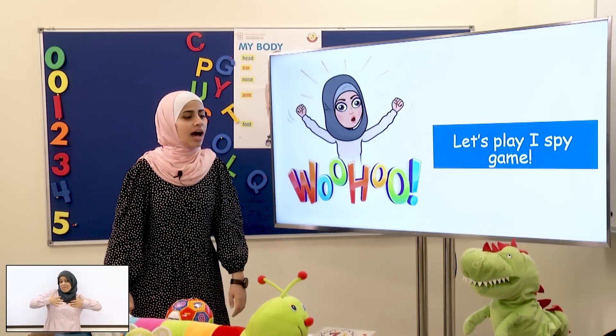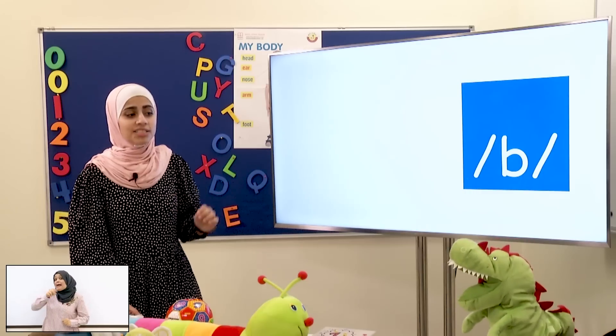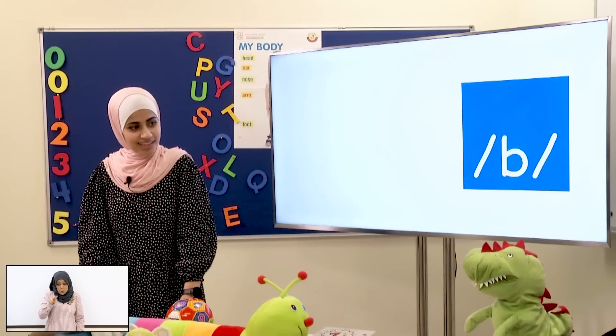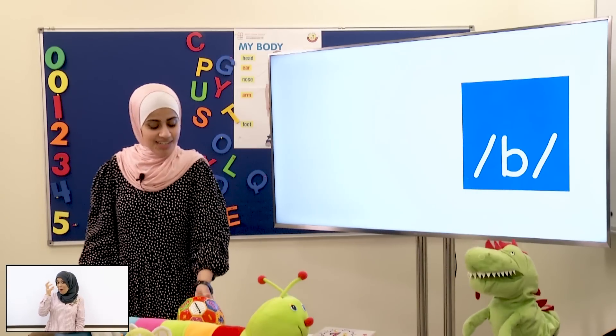Okay! I Spy with my little eye, something starts with the sound B. Look here! Look around! Ball! Good job! Ball!